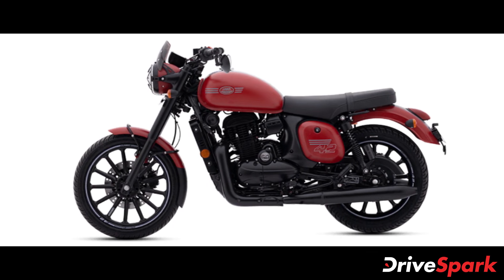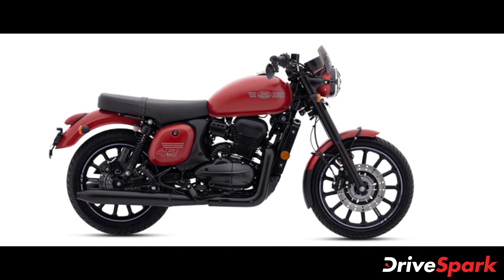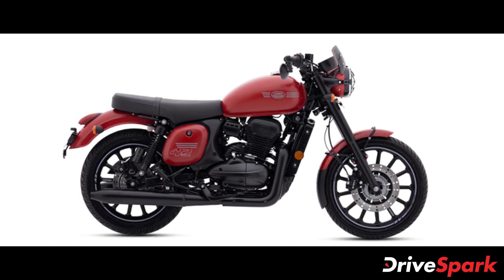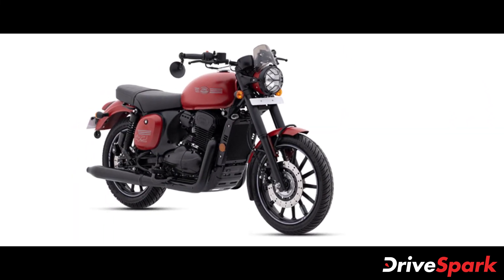Braking is now handled by discs at both ends with dual-channel ABS offered as standard. The motorcycle is now 2kg lighter, weighing in at 172kg curb weight, further improving handling and performance.